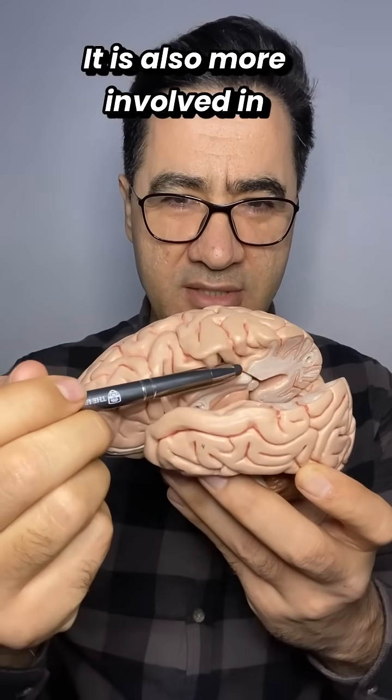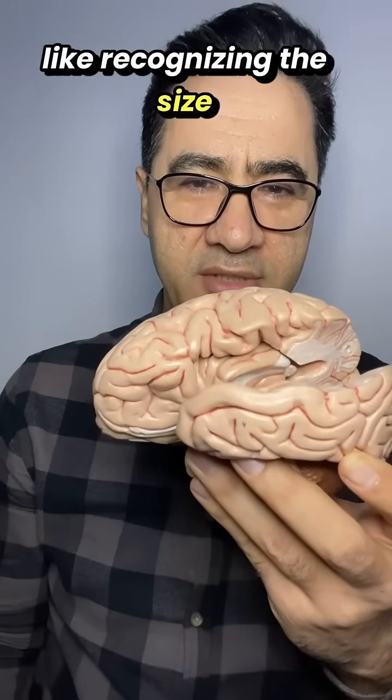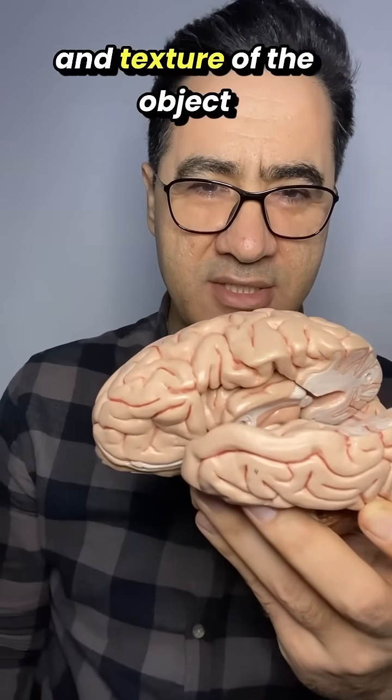It is also more involved in more complex sensory perception, like recognizing the size and texture of an object.